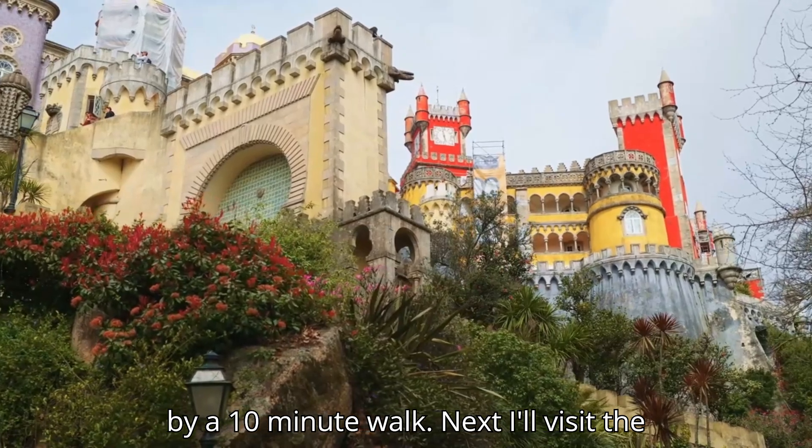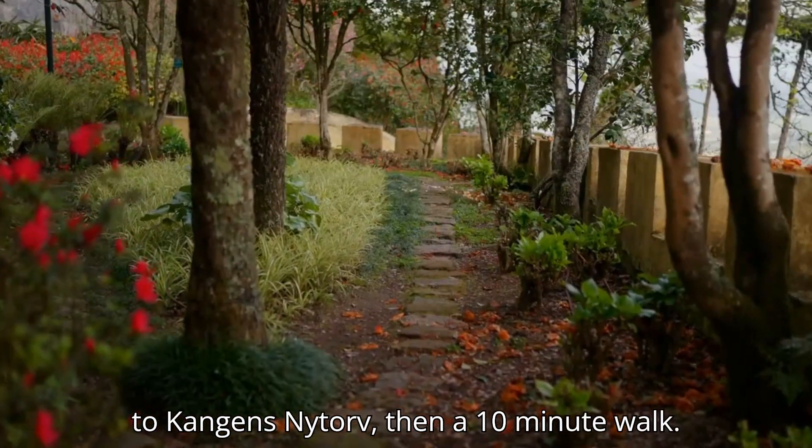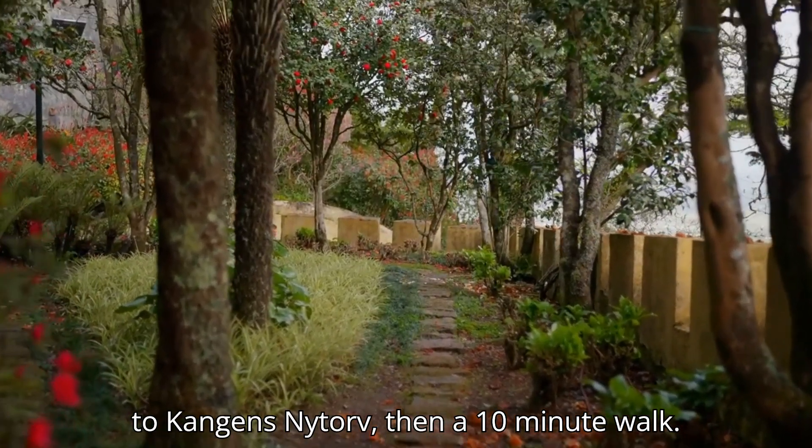Next, I'll visit the National Museum and Christiansborg Palace, traveling by metro from Nørreport to Kongens Nytorv, then a 10-minute walk.